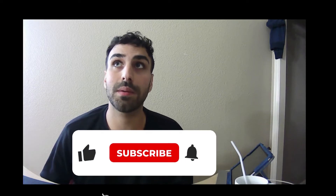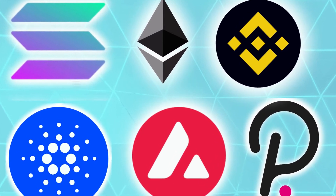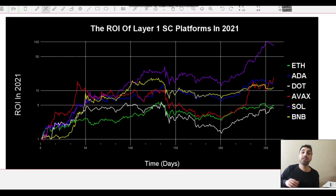Hello, welcome back. Today we're going to be doing something a bit different — we're going to be looking at the ROIs of different layer one smart contract platforms. We're going to take a look at price history and also the TVLs of each specific ecosystem.